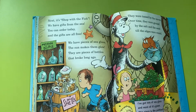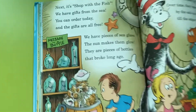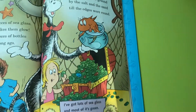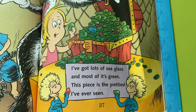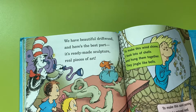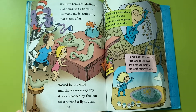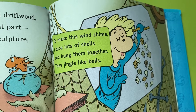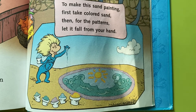Next, it's Shop with a Fish — we have gifts from the sea. You can order today and the gifts are all free. We have pieces of sea glass; the sun makes them glow. They are pieces of bottles that broke long ago. They were tossed by the waves; over time they were ground by the salt and the sand till the edges were round. I've got lots of sea glass and most of it's green — this piece is the prettiest I've ever seen. We have beautiful driftwood, and here's the best part: it's ready-made sculpture, real pieces of art. Tossed by the wind and the waves every day, it was bleached by the sun till it turned a light gray. To make this wind chime, I took lots of shells and hung them together — they jingle like bells. To make this sand painting, first take colored sand; then for the patterns, let it fall from your hand.